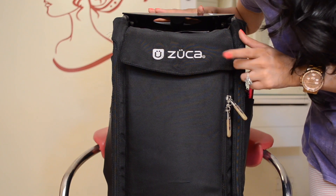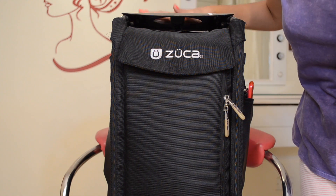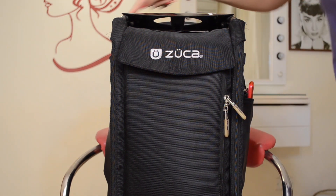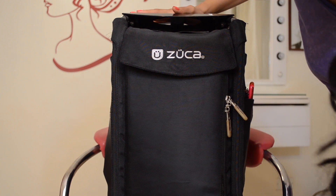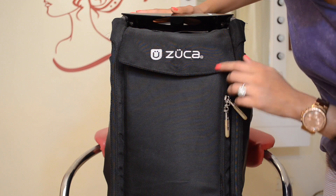So this is my beloved Zooka — it's obviously a stroller which has a handle up here. This portion of the Zooka bag also serves as a seat because the framework is so sturdy you can actually make someone sit here and do their makeup, though I actually carry a separate chair.